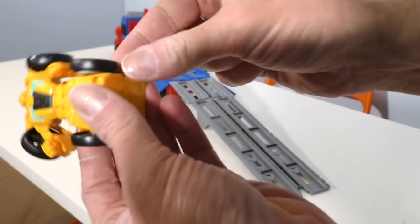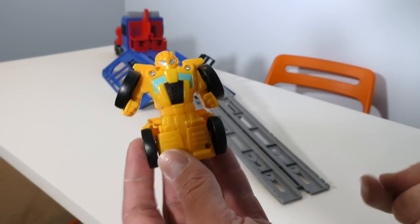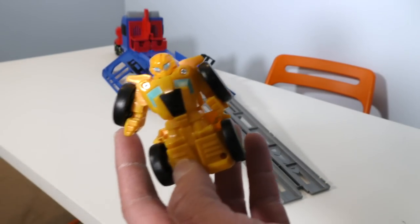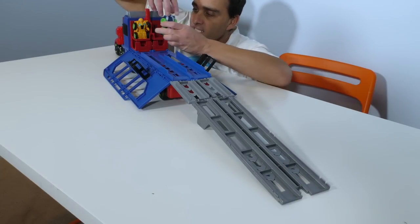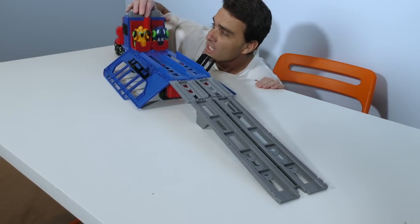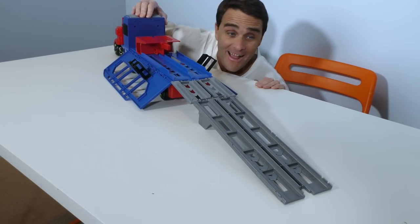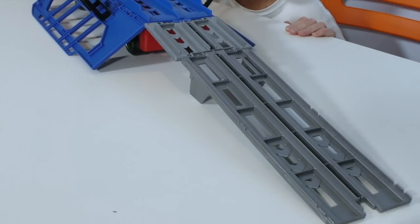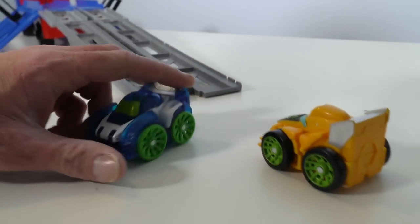Look at this string — this is keeping Bumblebee from racing. Got to get it off. There you go, Bumblebee. You're in trouble now, Blur! Okay, Bumblebee on lane one, Blur on lane two. You guys ready? Get set — race! Bumblebee won — Bumblebee won by a nose! I want a rematch. Okay, Blur, any time.